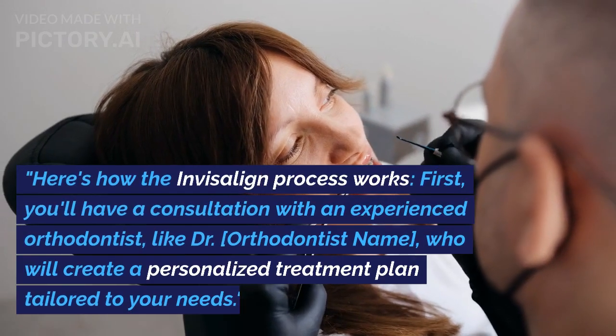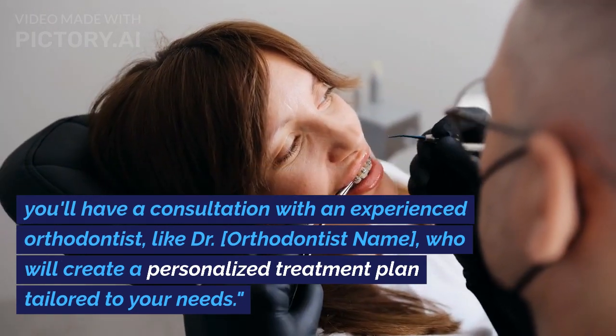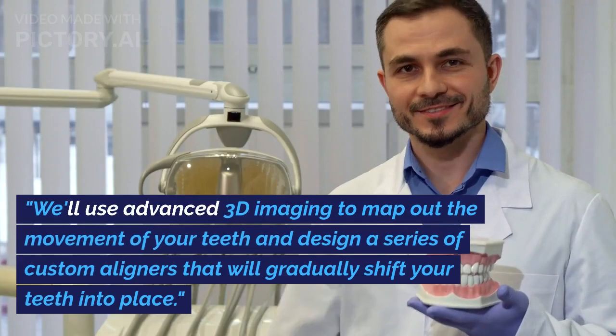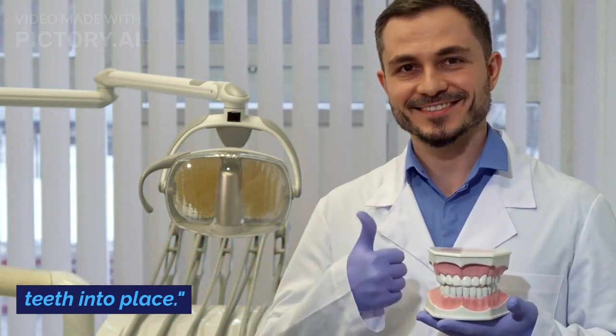Here's how the Invisalign process works. First, you'll have a consultation with an experienced orthodontist who will create a personalized treatment plan tailored to your needs. We'll use advanced 3D imaging to map out the movement of your teeth and design a series of custom aligners that will gradually shift your teeth into place.